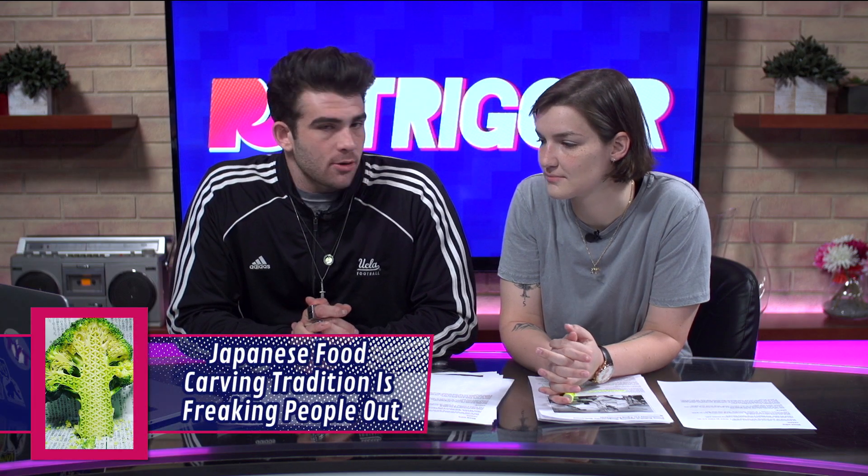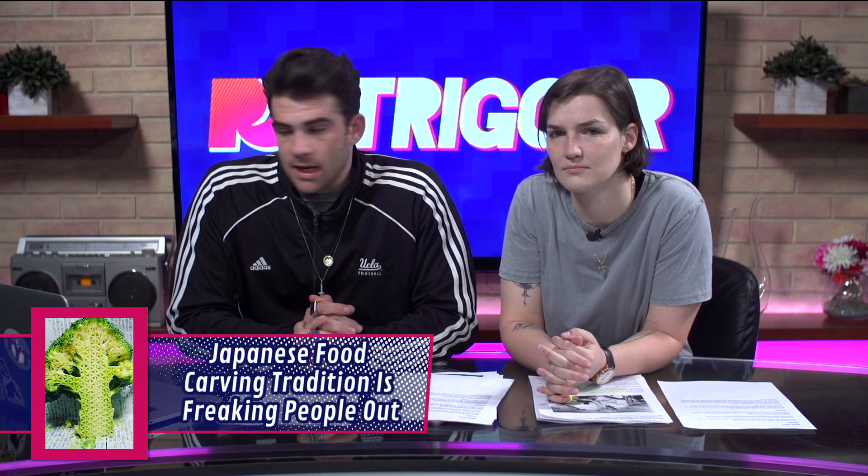There's a Japanese artist that goes by the name of Gaku. His Instagram handle is GakuGakuGakuGaku1, and it's taking the internet by storm. He's carving these really intricate, detailed symbols inside of fruits and vegetables, and people are freaking out.